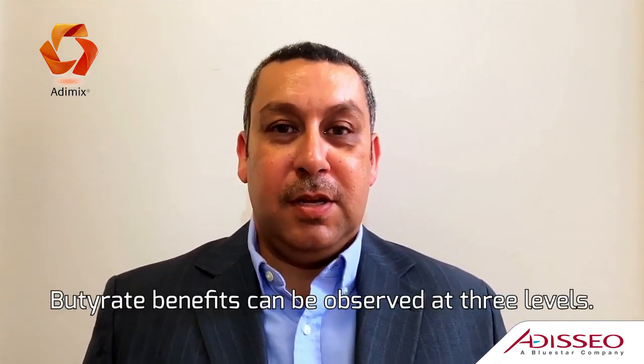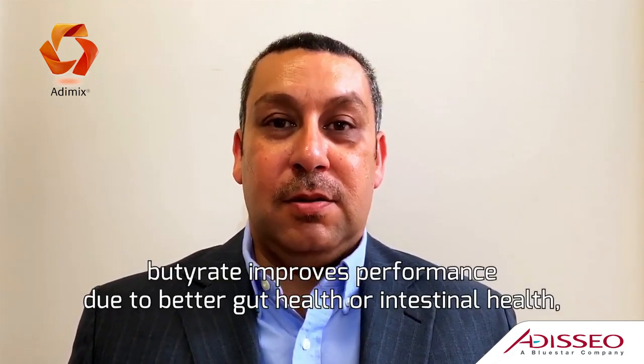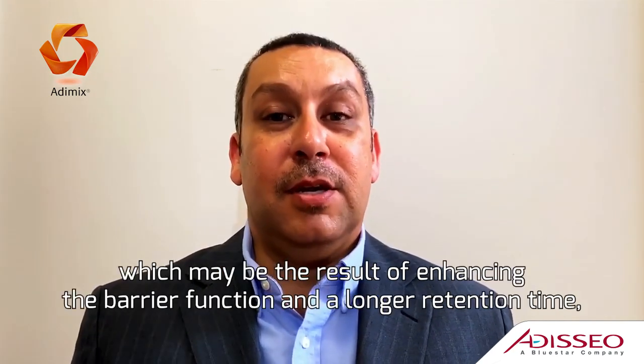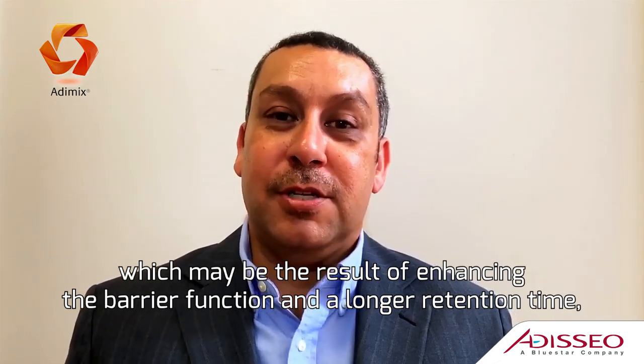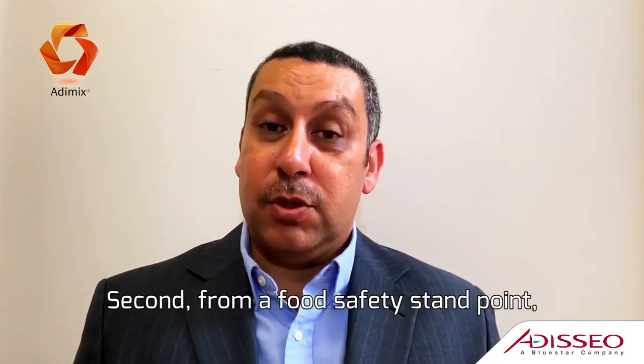Butyrate benefits can be observed on three levels. One, under standard conditions, butyrate improves performance through better gut health or intestinal health. That can be a result of enhanced barrier function and more retention time, and this results in optimization of nutrient utilization as well.